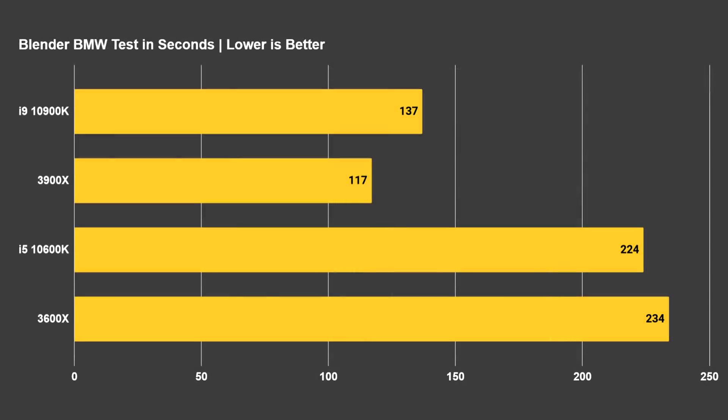We've also got the Blender BMW benchmark test. This is a pre-made test for the Blender application where you render out an image, and we're looking at how long it takes in seconds — so the lower the score, the better. Blender favors more cores and threads immensely. The 3900X was the winner at just under two minutes, while the i9-10900K was 137 seconds — a 20-second difference. When it came to the 10600K and the 3600X, it did favor Intel, as this application seemed to favor the higher frequency of the 10600K when matched against an equal processor in terms of thread count.